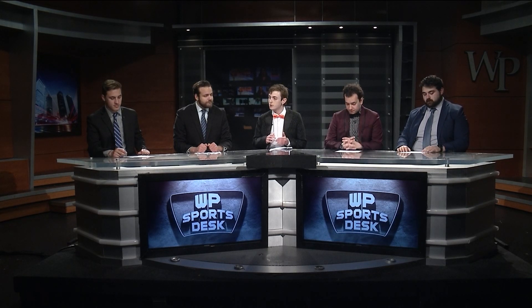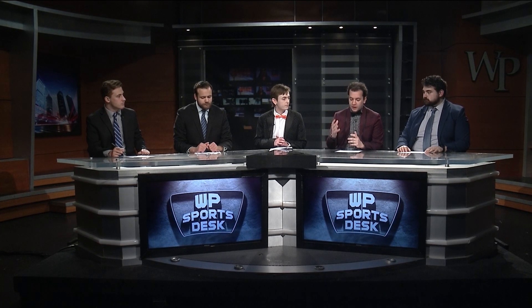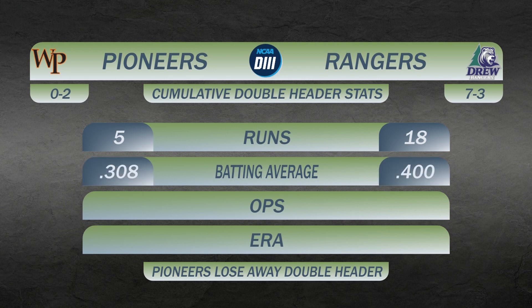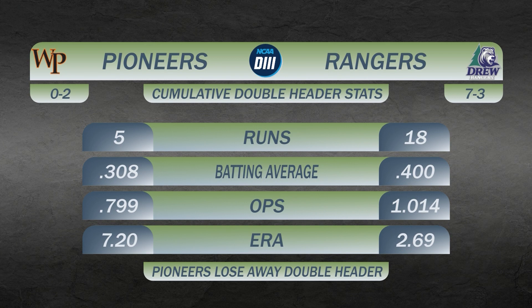The William Patterson softball team is back in action, and they started their season down at Drew yesterday. The Pioneers took two tough losses at Drew. Looking at the stats, the Pioneers got outscored 18-5 over the two games, and were out-hit .400 to .308 on batting average. The Pioneers hit about .800 OPS while the Rangers were over 1,000. The ERA is a big difference — 7.2 for the Pioneers versus 2.69 for the Rangers. Pioneers lose both games of the doubleheader.